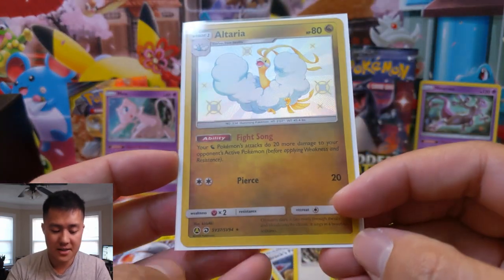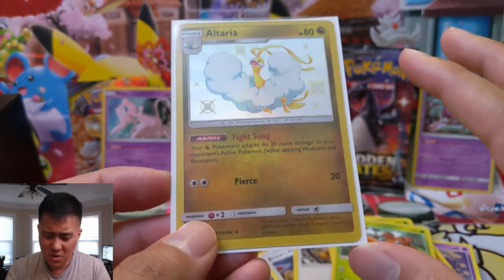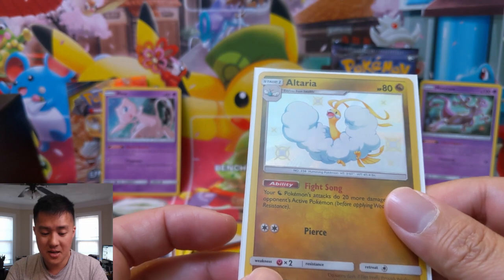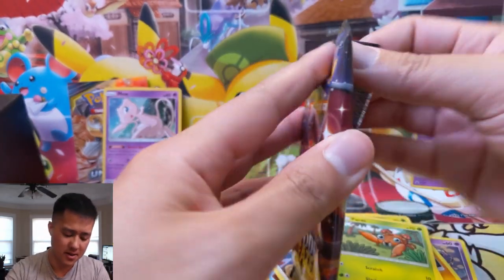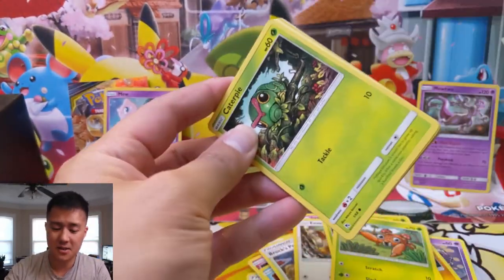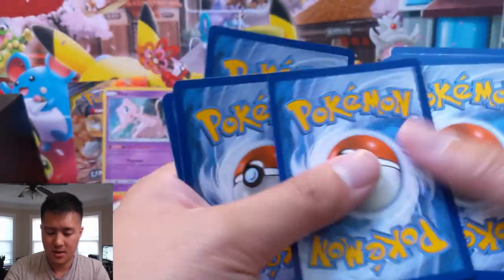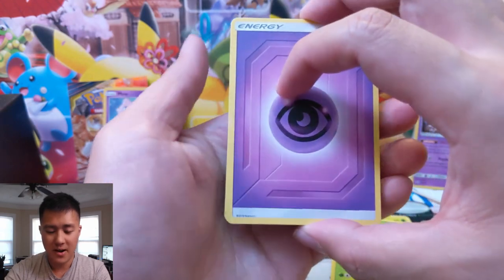Another shiny Altaria — this is a cool card. It does have Fight Song, which is kind of like an Antenna for dragon Pokémon. I feel like I've never really seen it used. I wonder if Zekrom or Reshiram will maybe create an opening for that, but I kind of don't think so. The fact that it's just a stage one makes it a little too much of a hassle. But really happy with that — I think it's one of the better shinies just because it is that cool gold. This was one heck of an opening.